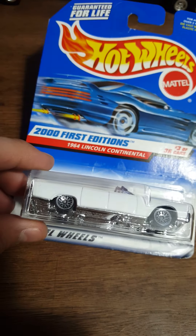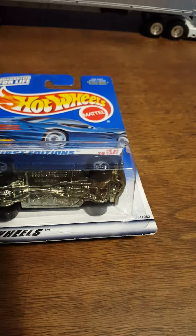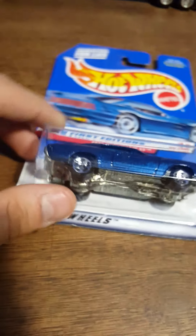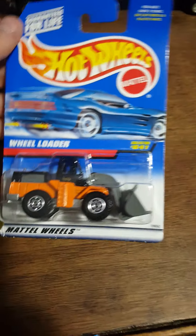Moving on to these awesome old Hot Wheels from the year 2000 - a 1964 Lincoln Continental. A little bit of damage on the card, not terrible, but wow that's cool looking. Going back to 1999 First Editions: a 1970 Chevelle SS. This thing is really heavy with an all-metal base and body. And here's a 1995 Camaro convertible, very retro looking - I love these little cards.